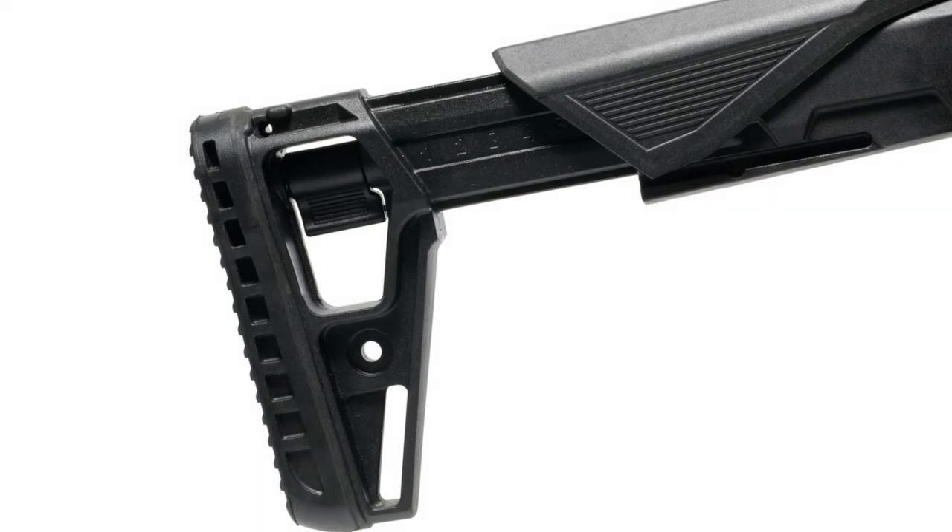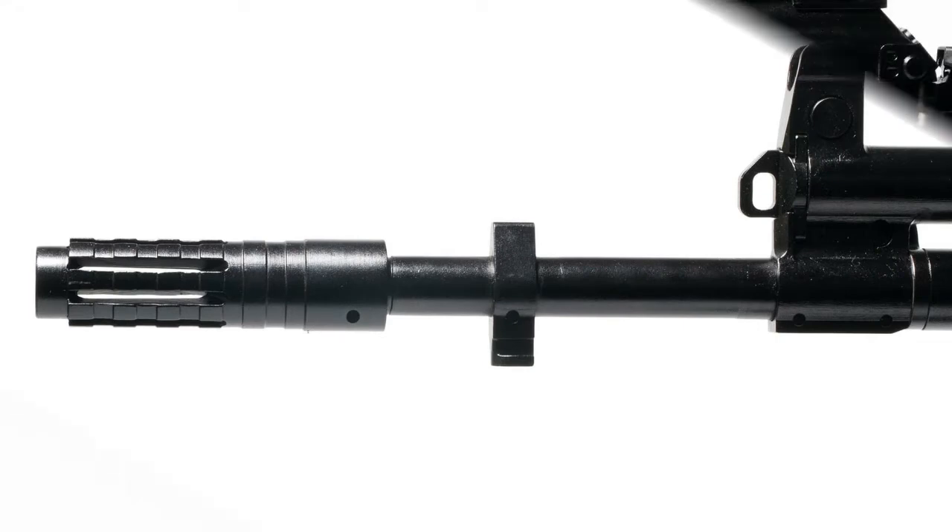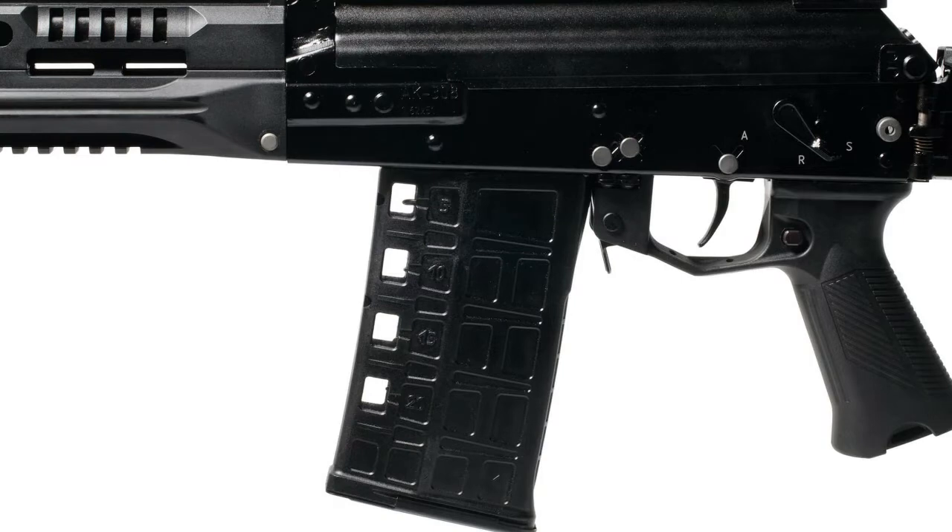The carbine has a telescopic adjustable buttstock and improved barrel cooling. A flame arrester is installed to reduce barrel recoil, flash, and recoil. The capacity of the detachable box magazine is 20 rounds.